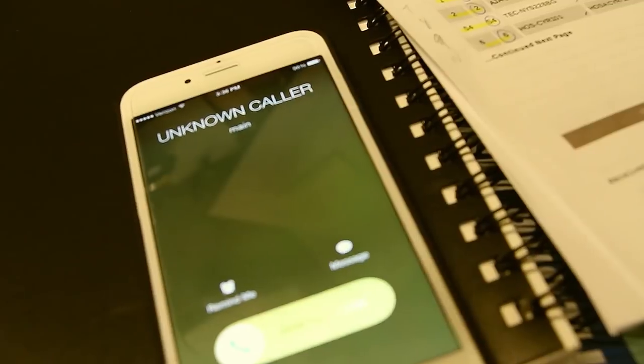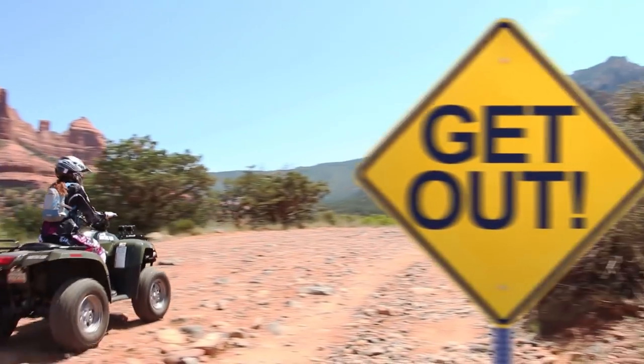Feeling trapped? Crushed? Is city life bringing you down? Sometimes you just have to get out.